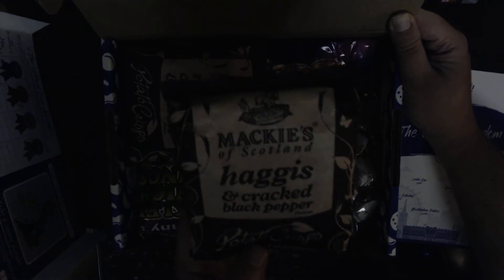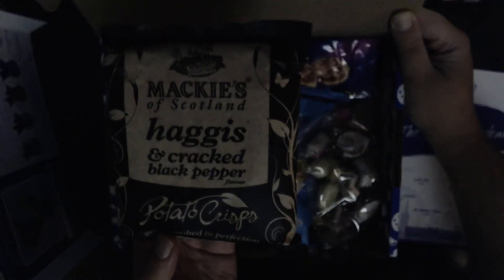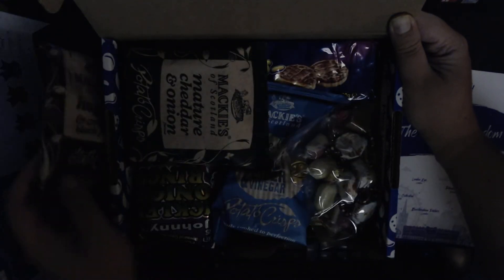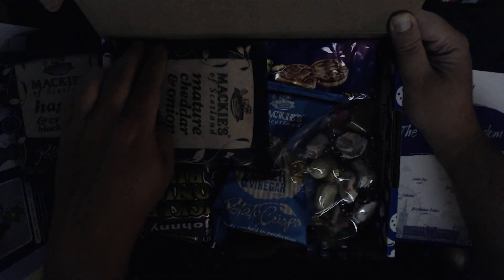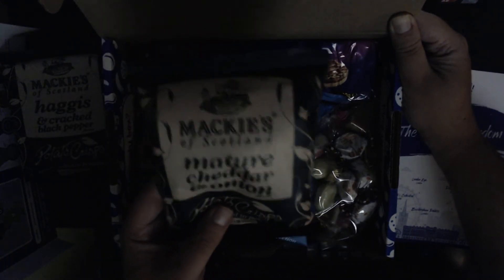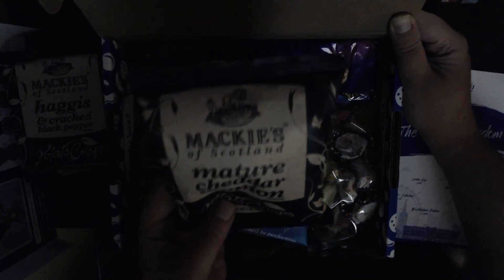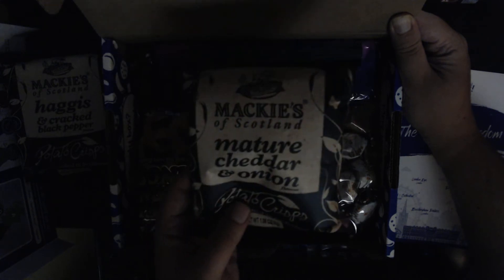First off we've got Mackie's of Scotland Haggis and Black Pepper potato crisps. I thought the next one said manure — I was like, what? No, it's Mature Cheddar and Onion, also from Mackie's.